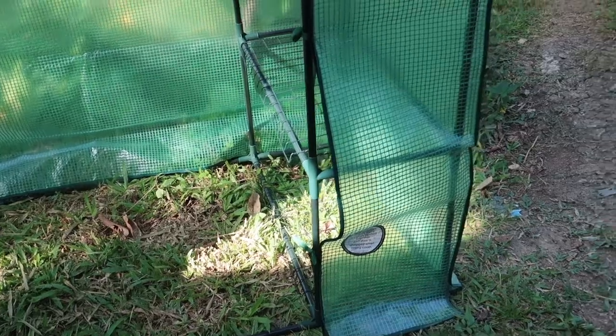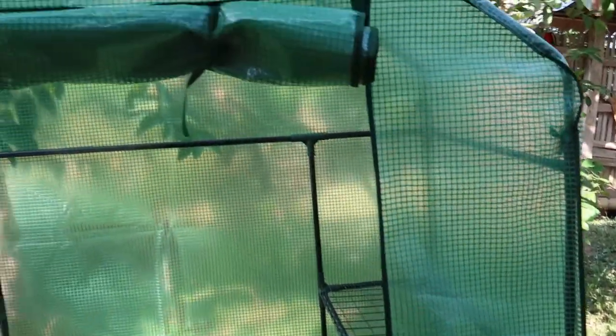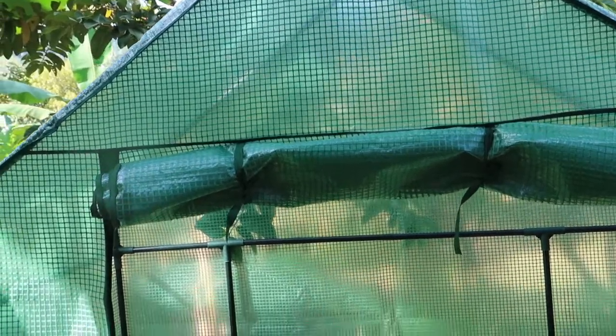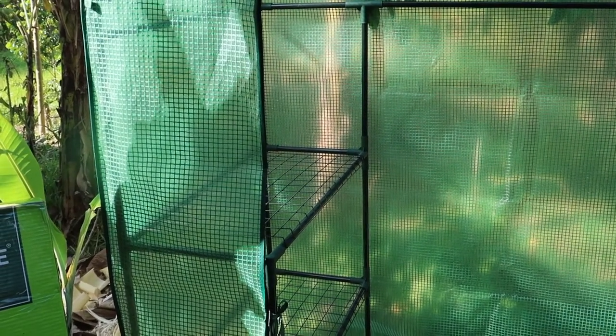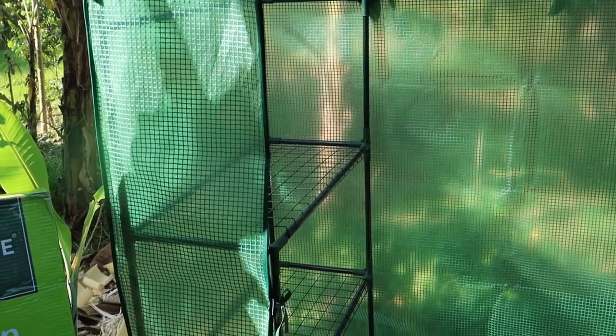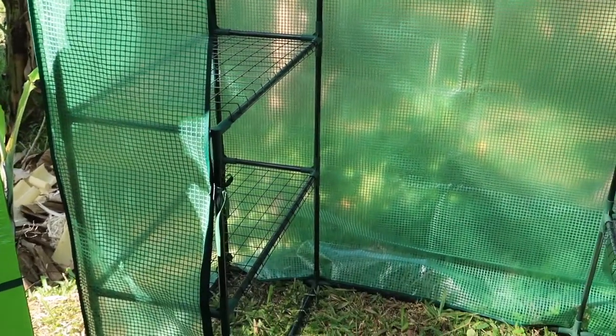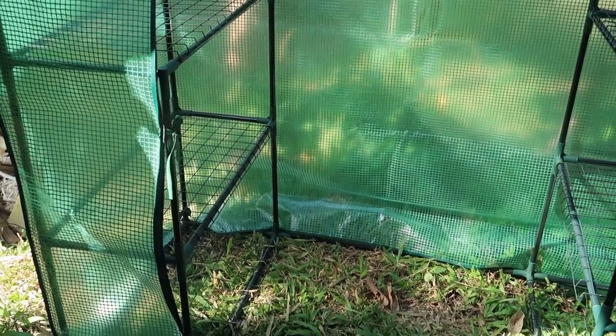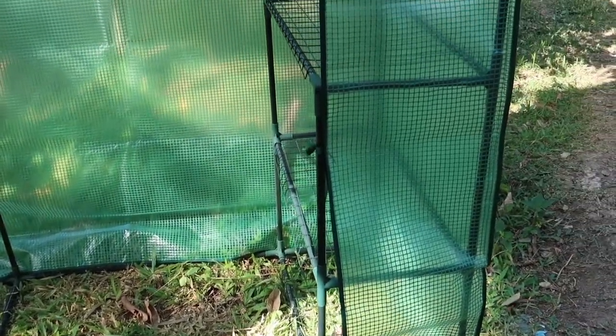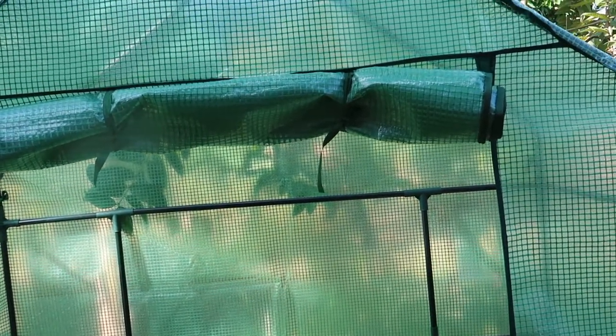I'm very pleased with my greenhouse and I can't wait to try it. Tomorrow we're hopefully going to the shop to get some garden soil and start my nursery. I'm hoping this will be a successful one, because before we had just a simple type of greenhouse but it didn't work. So hopefully this one will be successful.